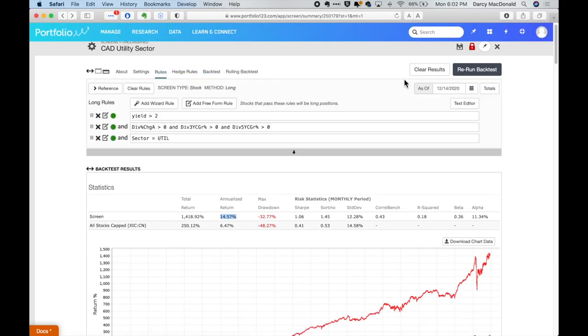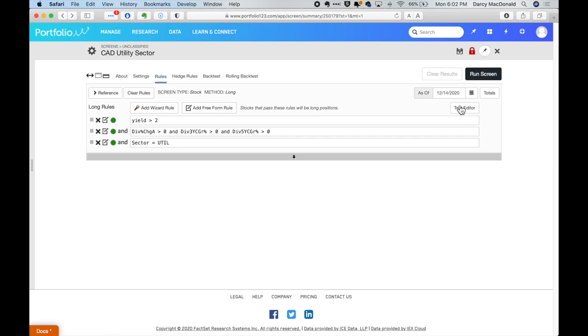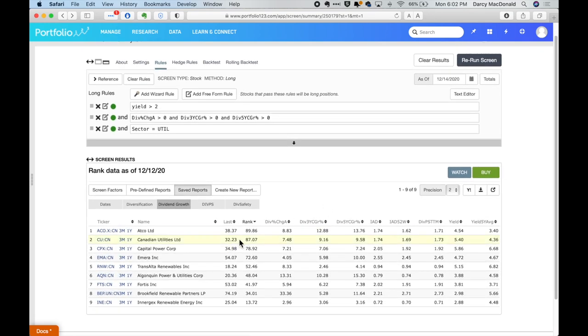I'm going to flip back here and take a closer look at some of the companies showing up. I want to call attention to a couple — I actually own two of these in my portfolio: I own Canadian Utilities and I own Capital Power.